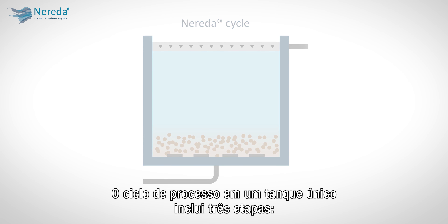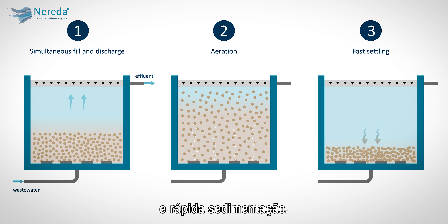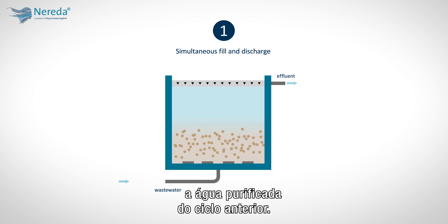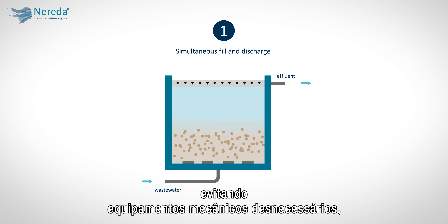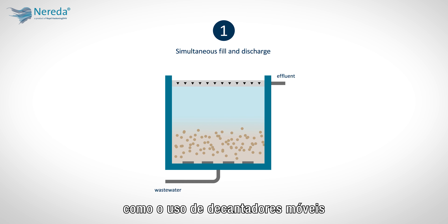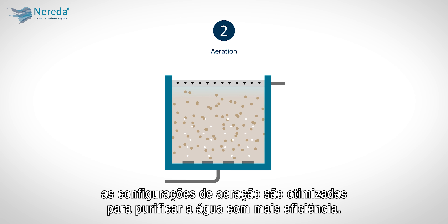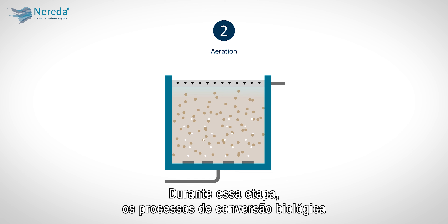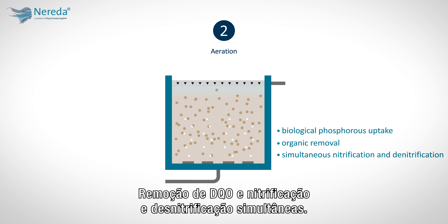The single-tank process cycle includes three steps: simultaneous fill and discharge, targeted aeration, and fast settling. During the first step, wastewater is introduced along the bottom of the tank. The upward plug flow then discharges the purified water from the previous cycle. These two processes work simultaneously, which saves time while avoiding unnecessary mechanical equipment like moving decanters. During the targeted aeration step, the aeration settings are optimized to most efficiently purify the water, and the biological conversion processes take place, including biological phosphorus uptake, COD removal, and simultaneous nitrification and denitrification.